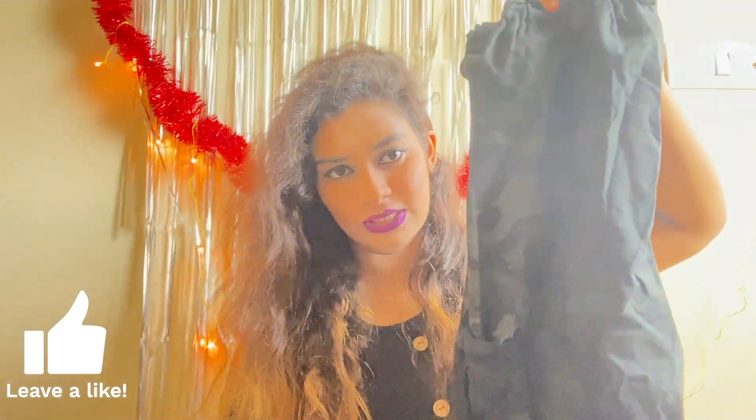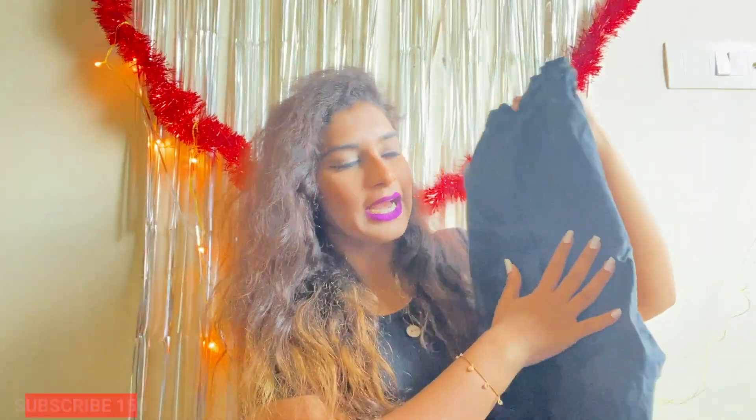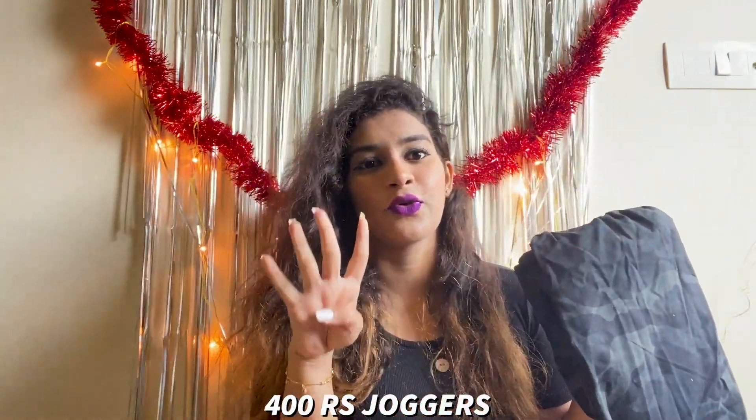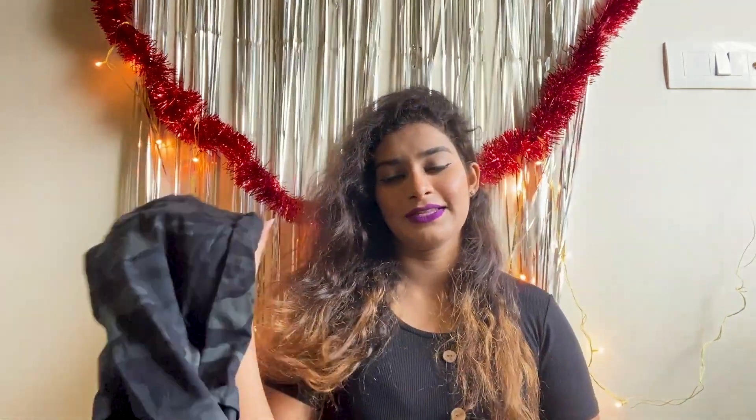I got this pant. It has a military-type design and I wanted this pant for a very long time but was not getting it at the right price. So I got this, and guess how much? It is just for 400 bucks. When I was at the stall — 400 bucks? Oh my god, that is great. I had to take it.